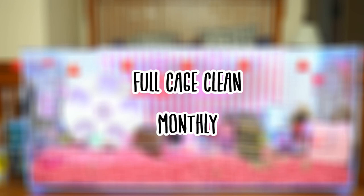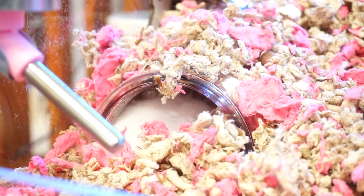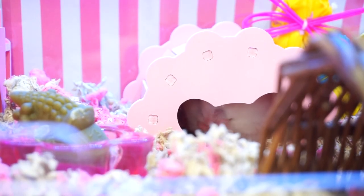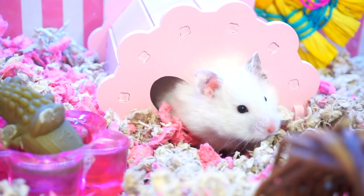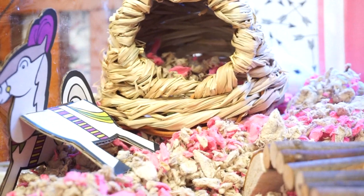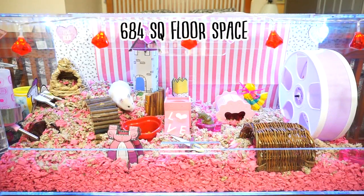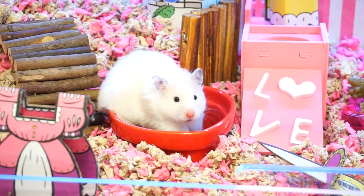The last process is a full cage clean, and I usually do this once a month. It really depends on how big your cage is. If you do have an IKEA Detolf or a huge DIY cage, it can probably go a little bit longer without a full cage clean. But my cage at the moment is 684 square inches and I feel like I am going to have to clean her cage at least once a month.